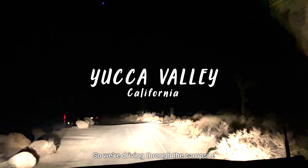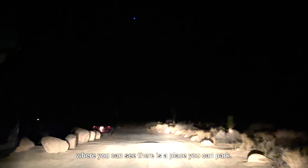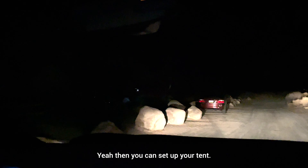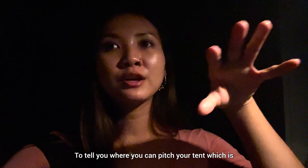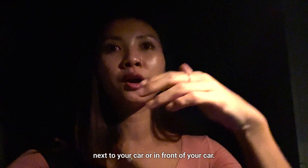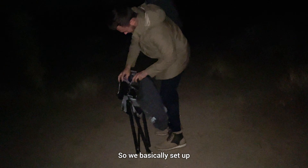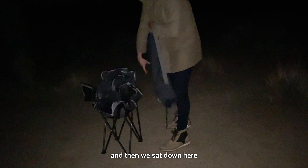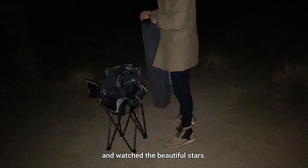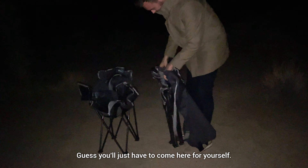So we're driving through the campsite — you can see there's a place you can park and then set up your tent. It's a little parking space and there are rock formations around it to tell you where you can pitch your tent, next to or in front of your car. We basically set up a couple of chairs and sat down here and watched the beautiful stars. I wish we could share everything with you, but we can't — guess you'll just have to come here for yourself.